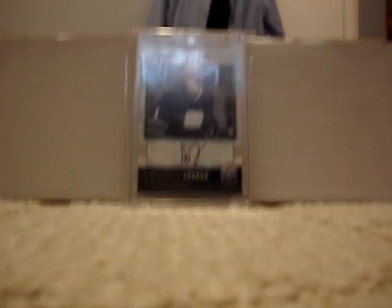At number 3 is my 06-07 Be a Player Autograph of Roberto Luongo. I got that from Kijiji over YouTube.